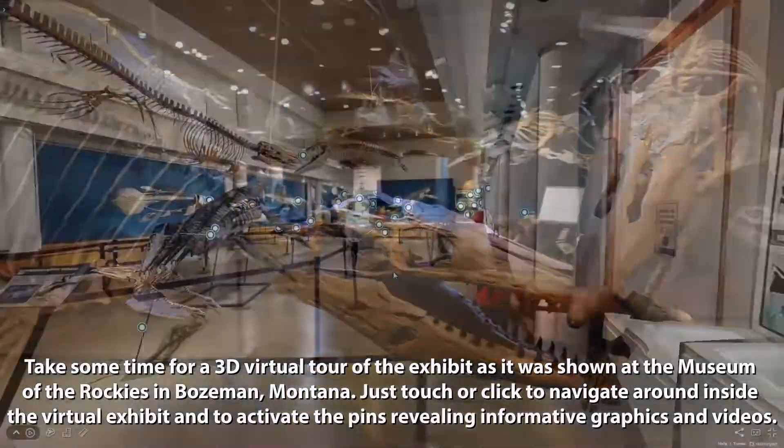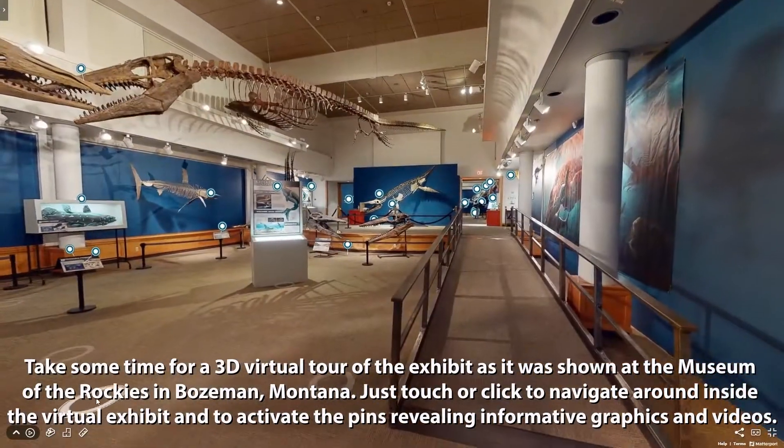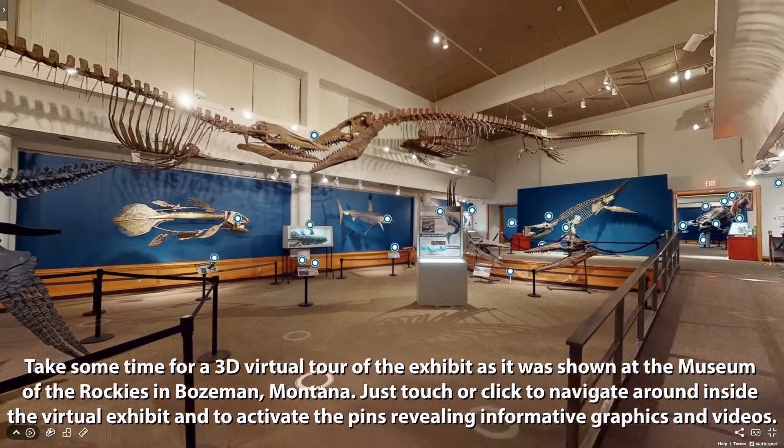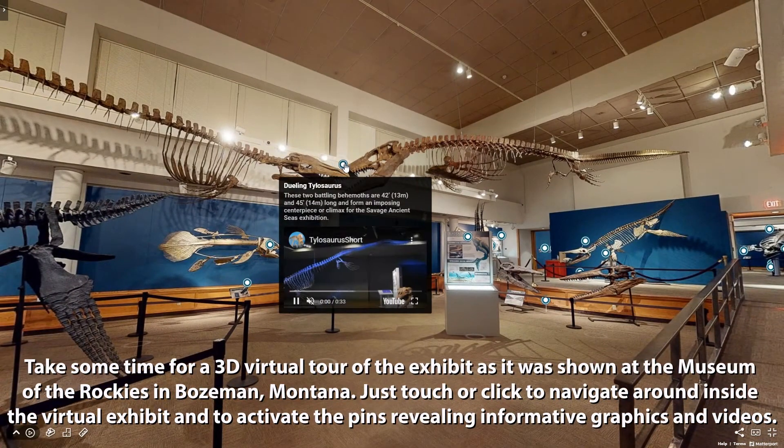Take some time for a 3D virtual tour of the exhibit, as it was shown at the Museum of the Rockies in Bozeman, Montana. Just touch or click to navigate around inside the exhibit and to activate the pins, revealing informative graphics and videos.